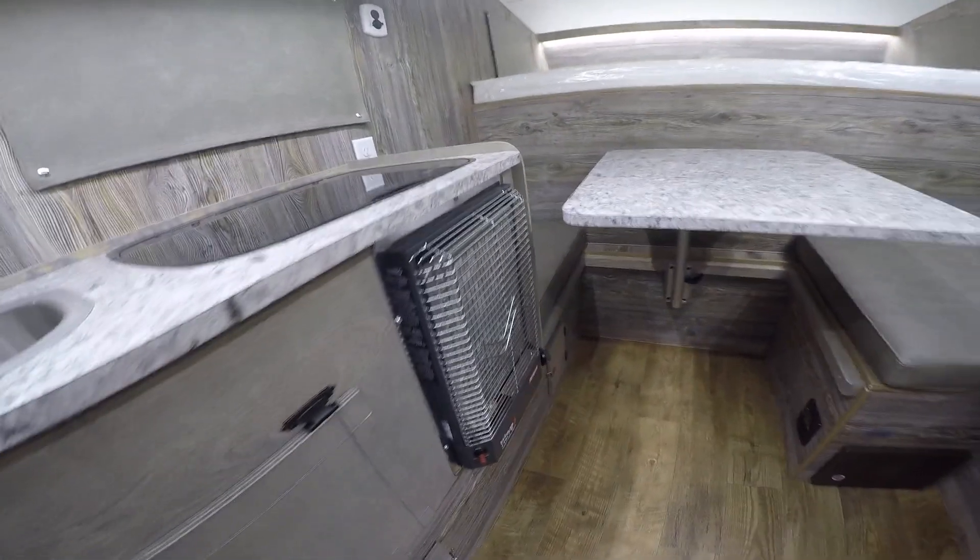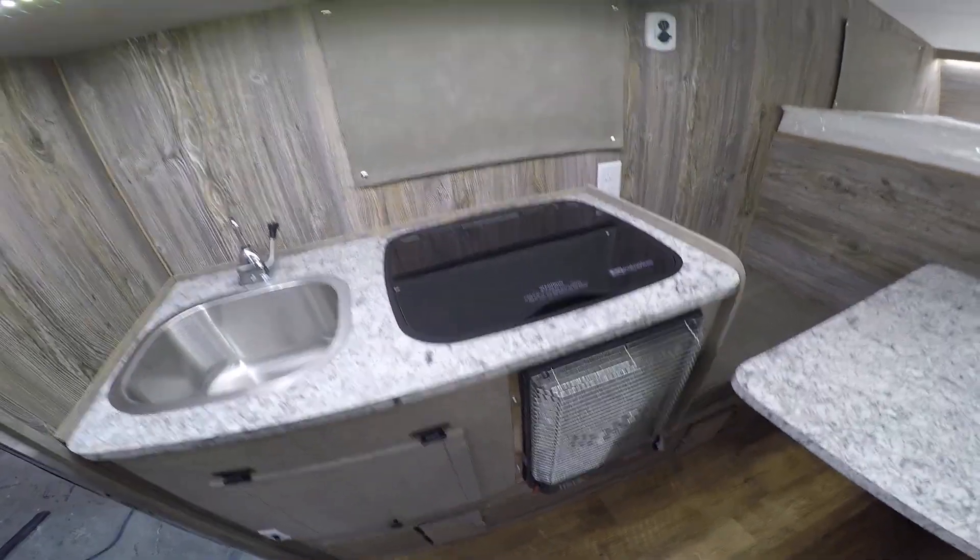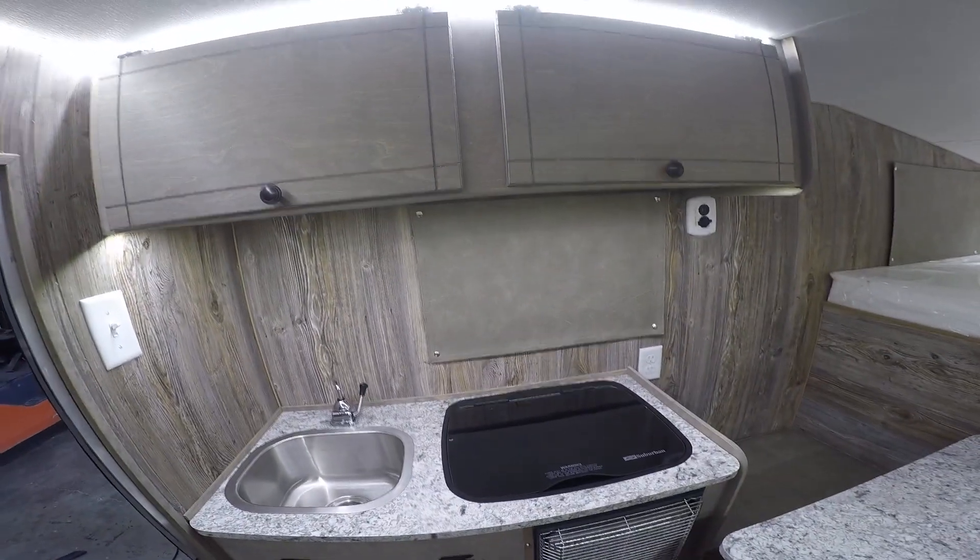We've got a catalytic propane heater which will keep you nice and toasty in the wintertime, and a bunch more storage up above it.